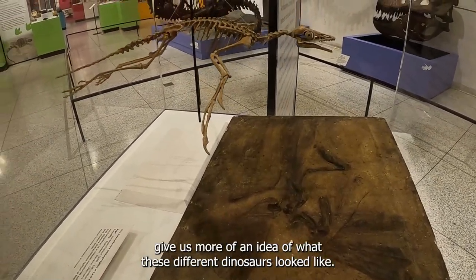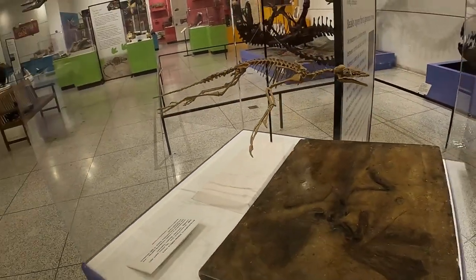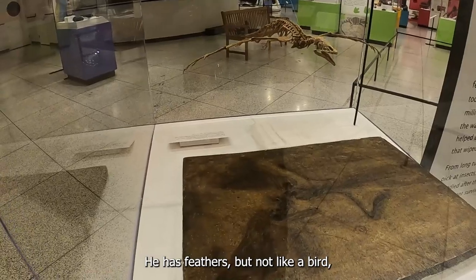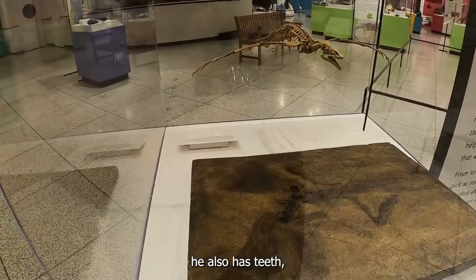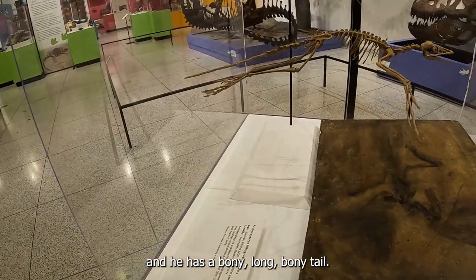So fossils like this give us more of an idea of what these different dinosaurs look like. He looks a little like a bird. He has feathers, but not like a bird. He also has teeth, and he has a bony, long bony tail.